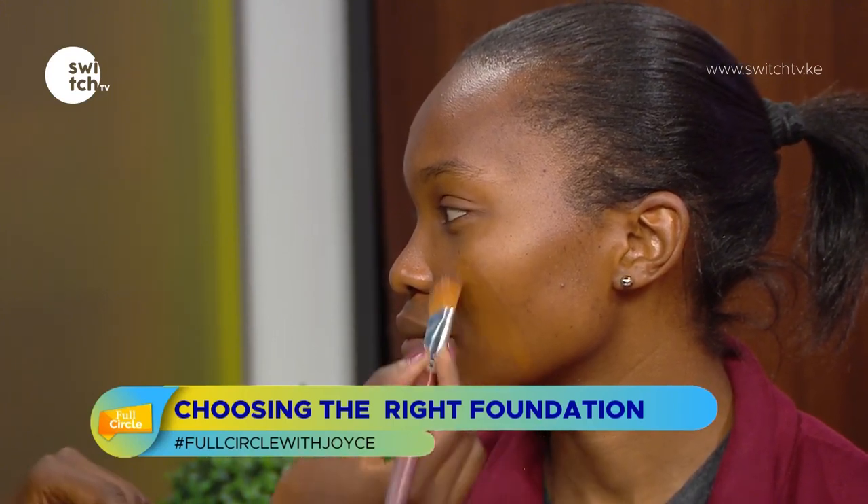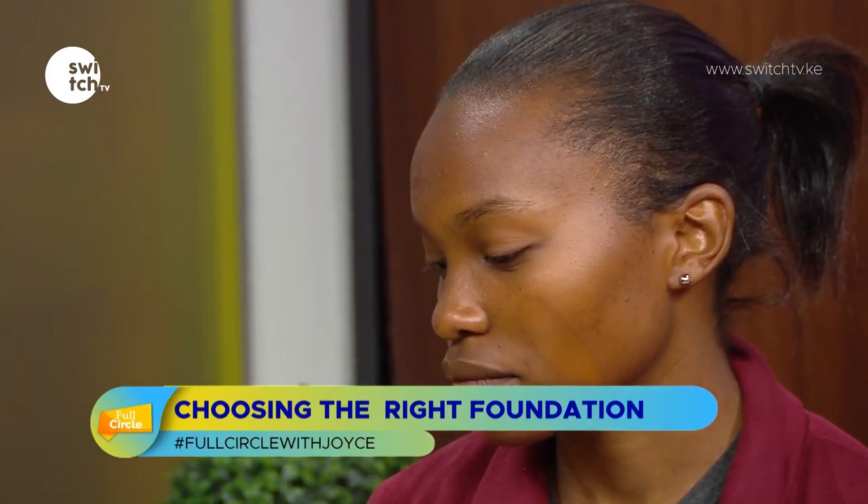This MAC shade is almost her shade — it's a little dark but it looks close. This is the Maybelline caramel, and you can see that is too light for her. Let's try the other ones to compare.